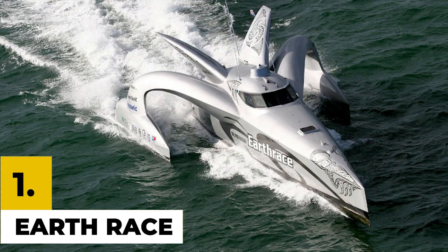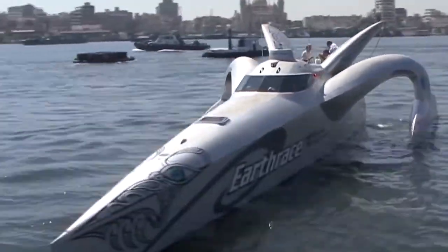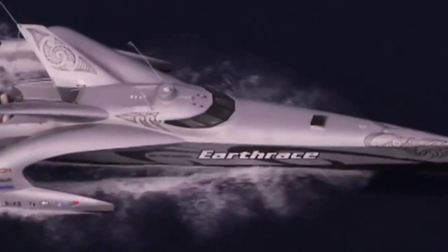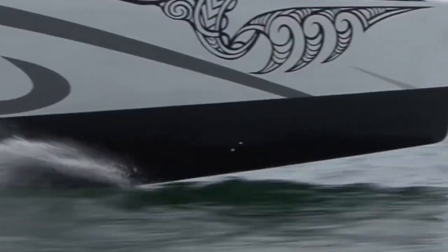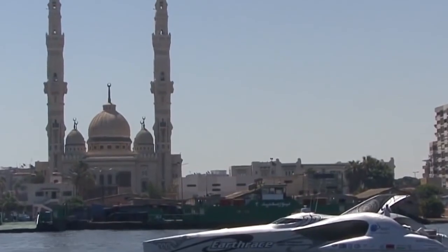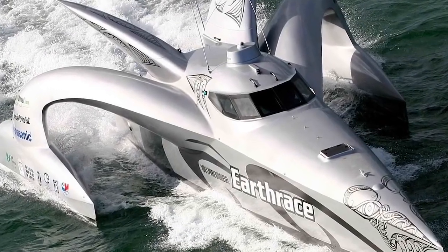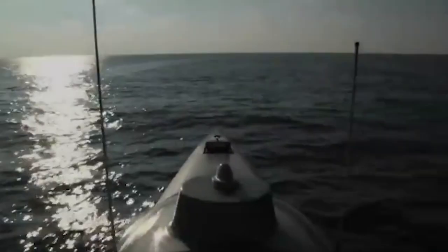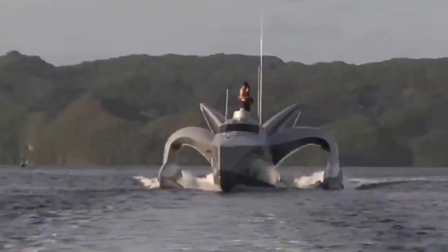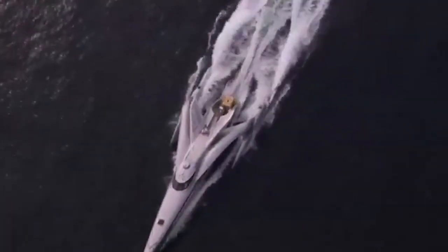Number 1: Earth Race. The Earth Race is a seafaring vehicle designed to ride fast and break records. It is a 24-meter tri-hull wavepiercer with a 1,080-horsepower Cummins-powered engine. It can conquer waves up to 15 meters high and submerge up to 7 meters deep to take on the worst the oceans have to offer. Remarkably, it can travel 24,000 kilometers on a single tank of biodiesel. In 2008, the Earth Race completed the 23,400 nautical mile global circumnavigation in 60 days, a record officially recognized by the UIM.